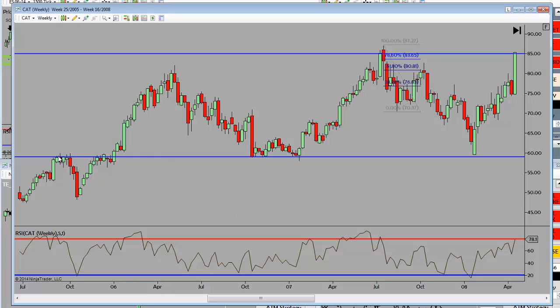Guess what $58 had been previously? Structure support. Look left. Previous resistance in October of '06 — once broken, we came back down in October of '07, one year later. The market has a memory.